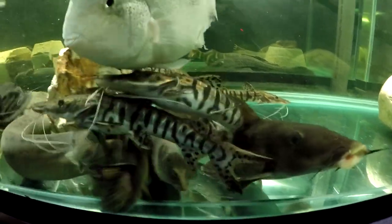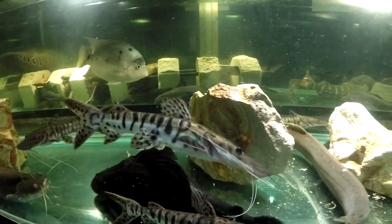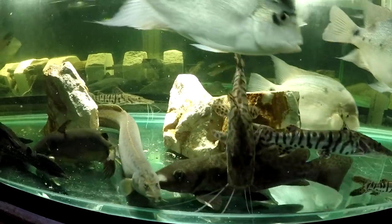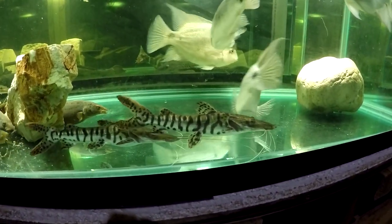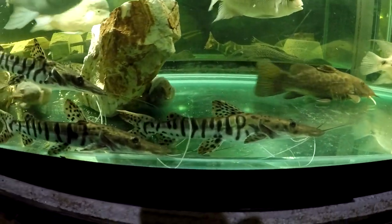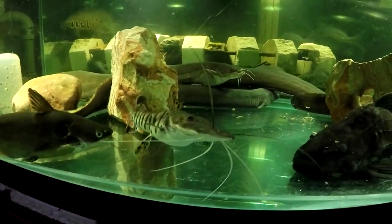Their growth rate is on par with red tail catfish, or Acara, or marble Pim catfish — some of the fastest growers, reaching about two feet in the first year. As you can see, their stripe pattern has pretty much evened out more or less. There is some variation, but they all look about the same right now to me.